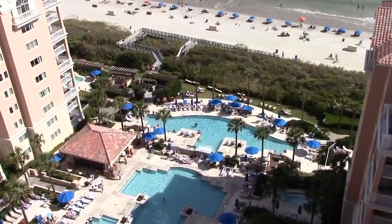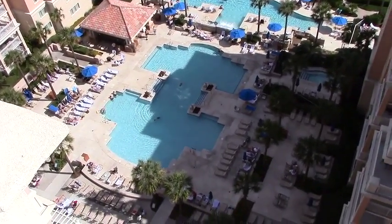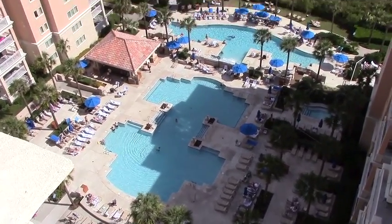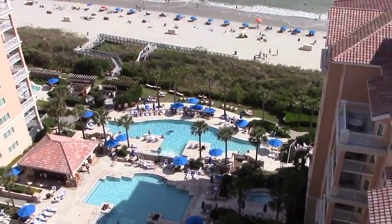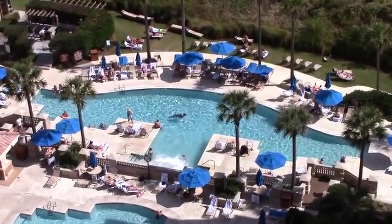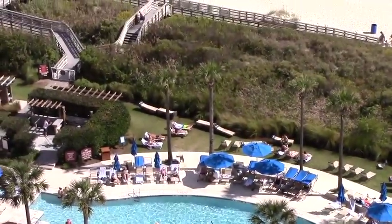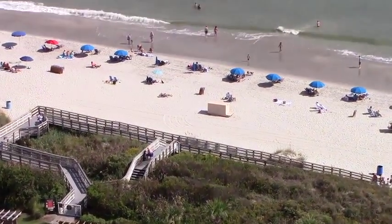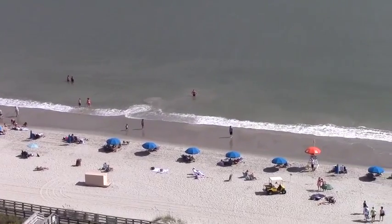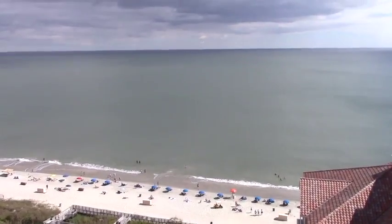Looking down into the center of the three buildings, we have a beautiful pool view. You can see that beautiful pool — just zooming in a little bit on the front pool there. There's also a gorgeous little boardwalk that takes you down to the beach. Beautiful Ocean Watch in Myrtle Beach, South Carolina.